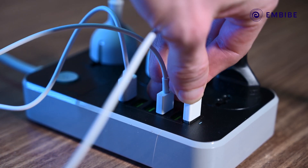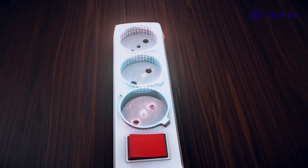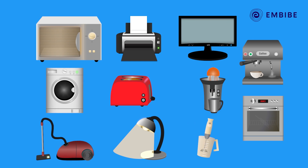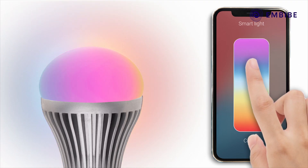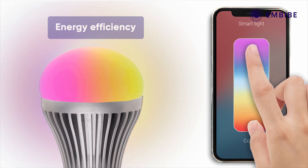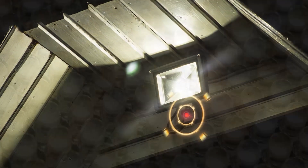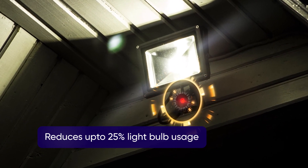There are also smart power strips which reduce electricity usage by shutting down electronic devices when they go into standby mode. Smart lights are another device designed for energy efficiency. These lights are aligned to a motion detector system that can reduce up to 25% of your light bulb usage.